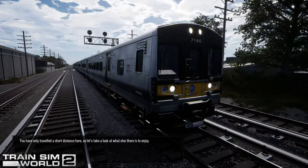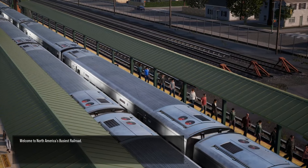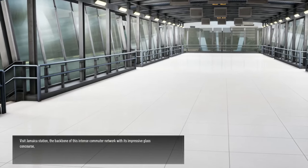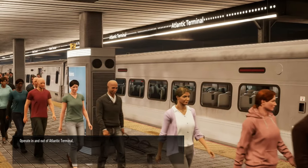You've only travelled a short distance here, so let's take a look at what else there is to enjoy. Welcome to North America's busiest railroad. Visit Jamaica Station, the backbone of this intense commuter network with its impressive glass concourse. Journey underground into the heart of New York.